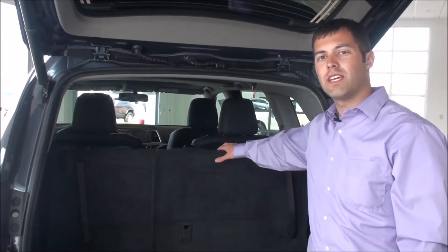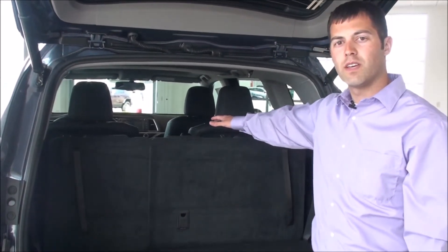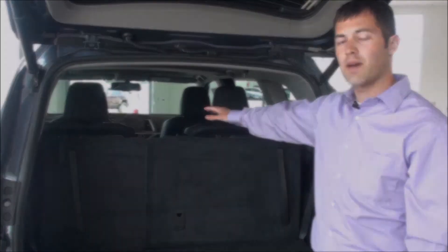On the new redesigned 2014 Highlander, standard seating holds up to eight people, and then on the Limited you get upgraded to captain's chairs in the second row, making the seating capacity seven.